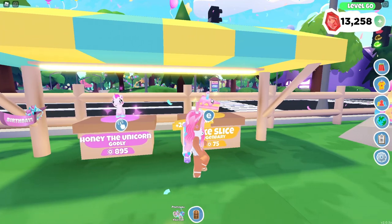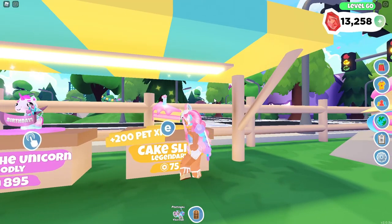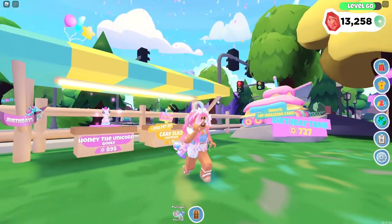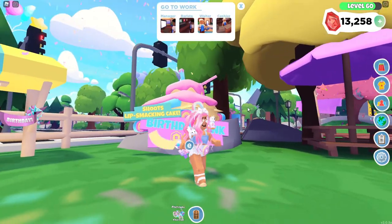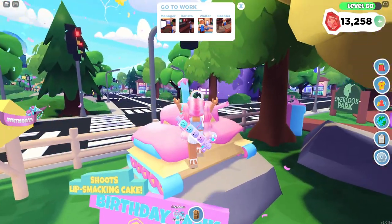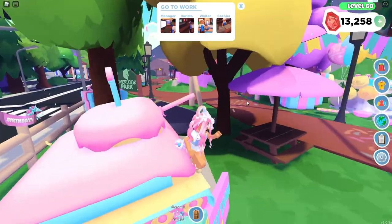Over here we have Honey the Unicorn, which is 895 Robux. And then also the cake slice, which is only 75 Robux. And then also this is the birthday tank, which is 727 Robux. It is so cute — it's like the Santa tank from Christmas.